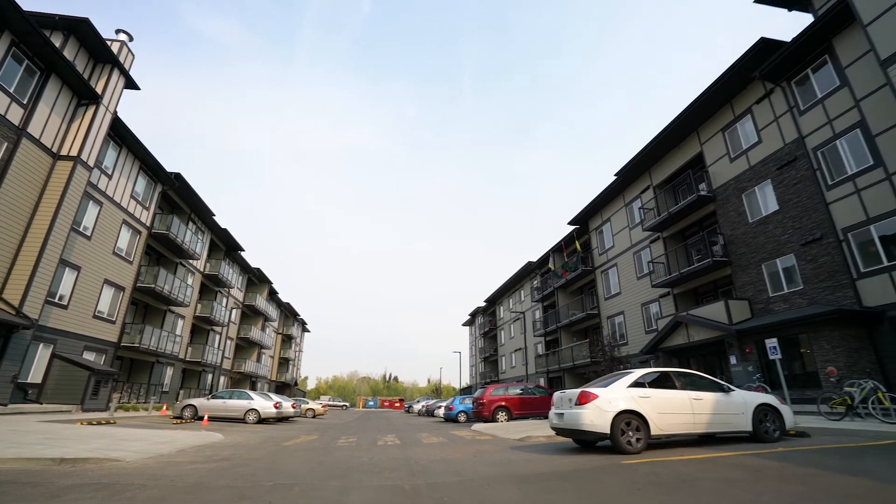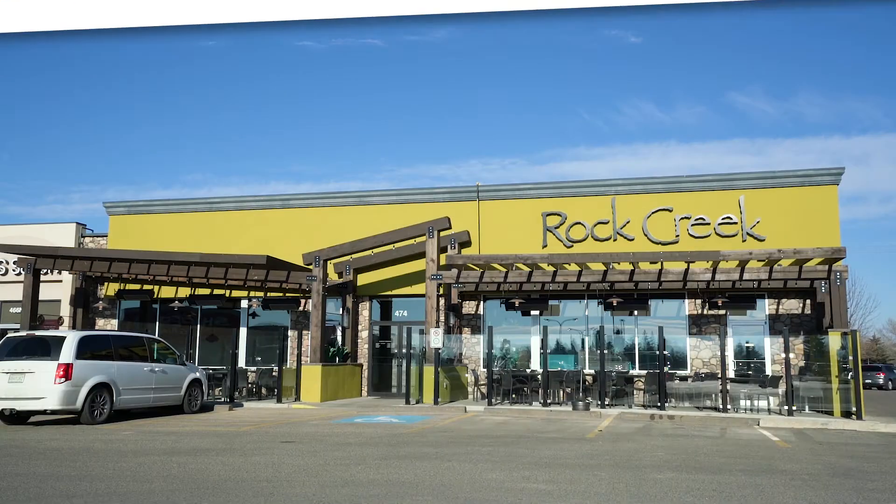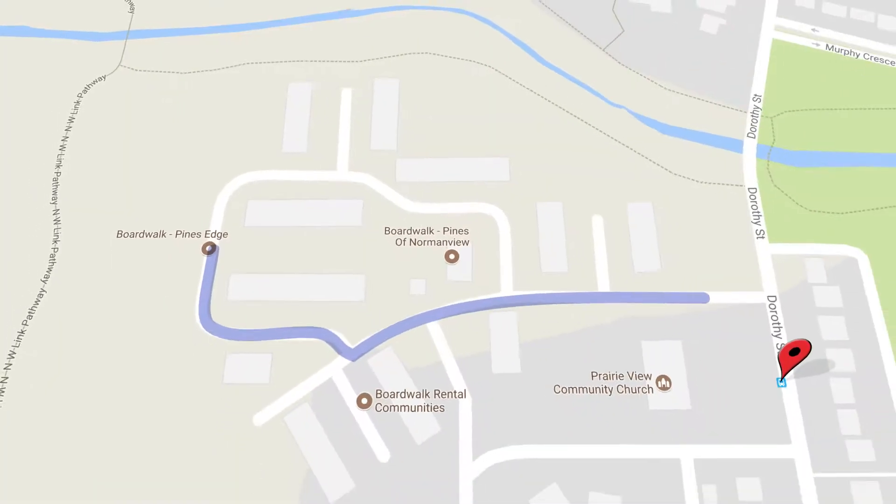The building is just steps away from schools, shopping, restaurants, entertainment, recreation, banks, and bus routes.